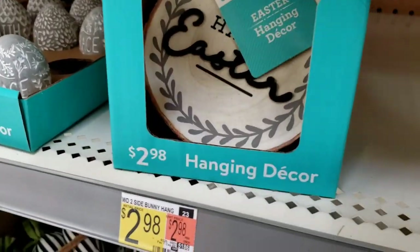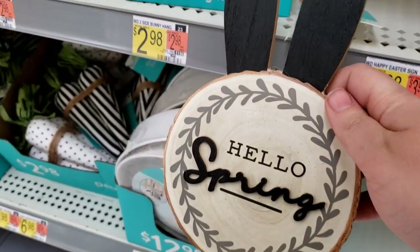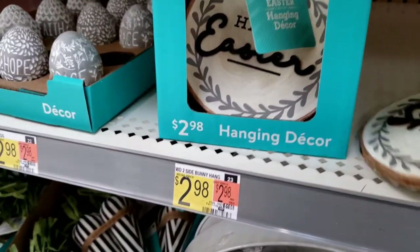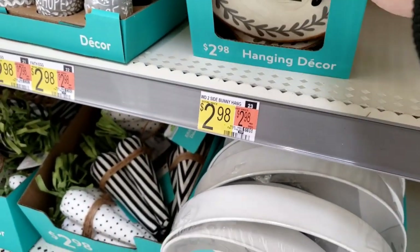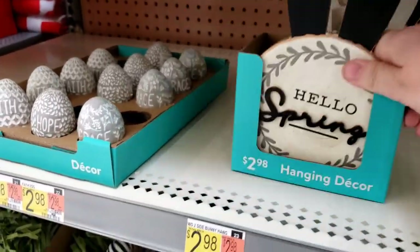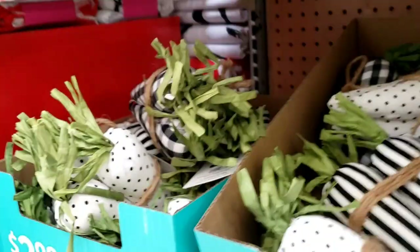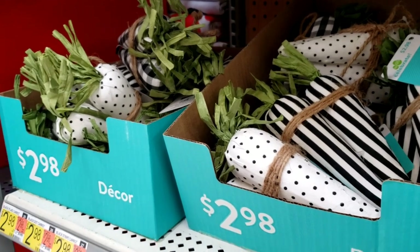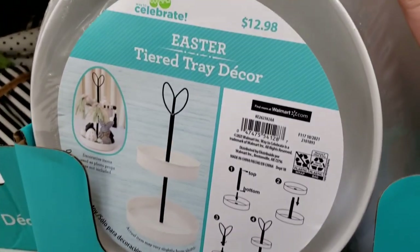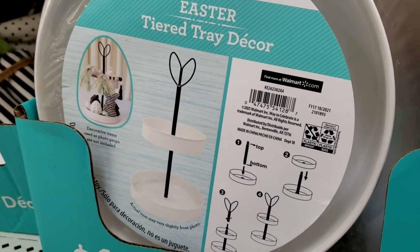Oh look how cute — Hello Spring! And this one says Happy Easter, the bunny ears. $2.98. And they have more foam carrots, black and white. And an Easter tiered tray with the Easter bunny ears on top.